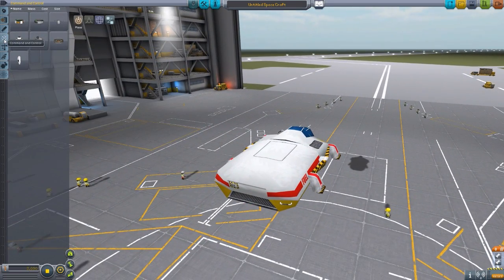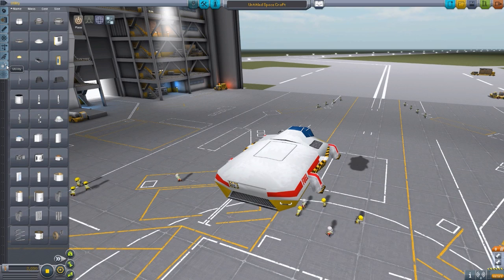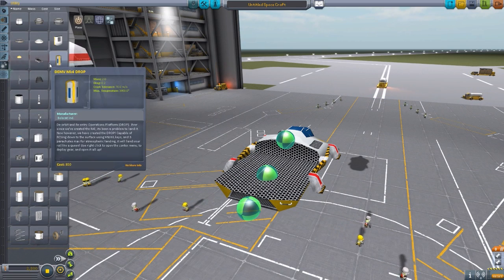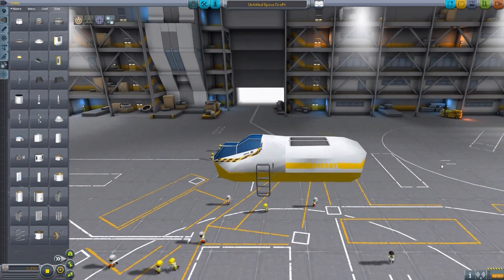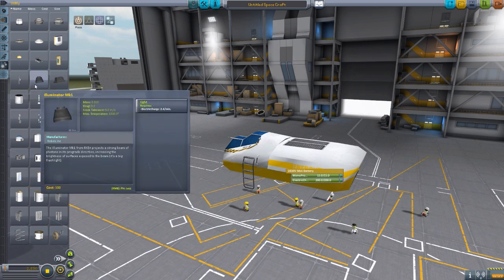There's nothing in command and control, nothing in structural, nothing in aerodynamic - of course, because these are rovers. All the rest of the stuff is in utility. We have a large battery because this is a rover that uses electrical charge to drive the wheels. You can attach this battery pack, which has a little bit of monopropellant and a whole lot of electrical charge.